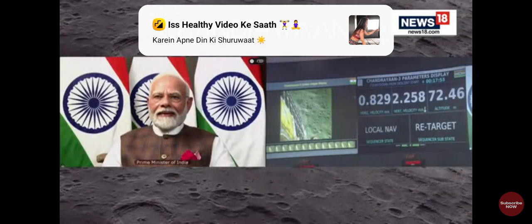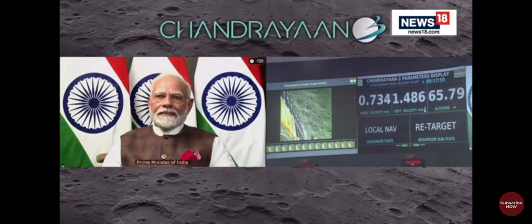Now you can see that the lander is at about 65 meters.